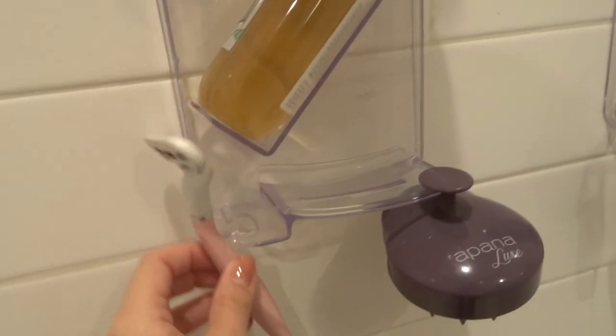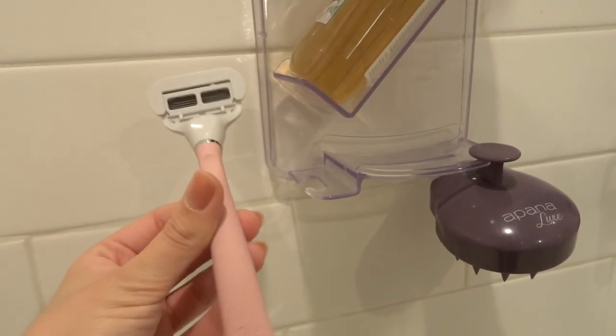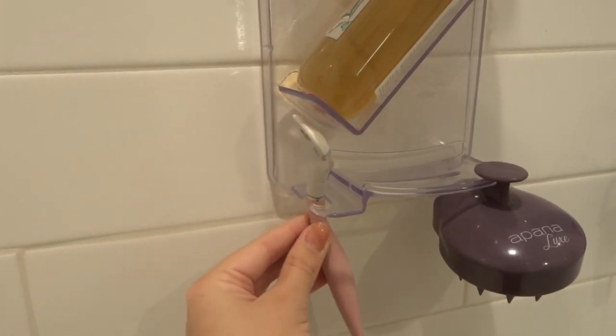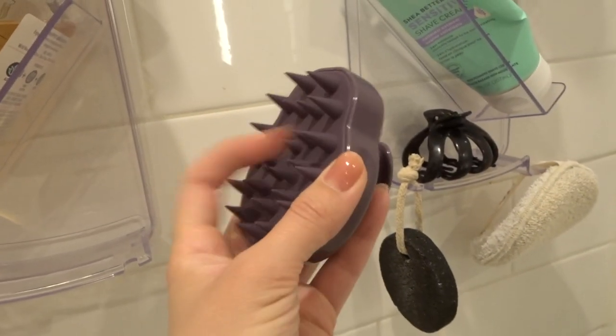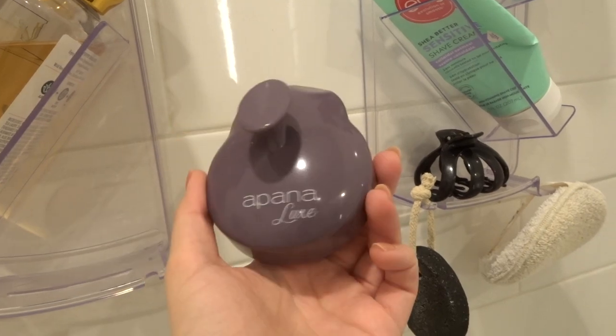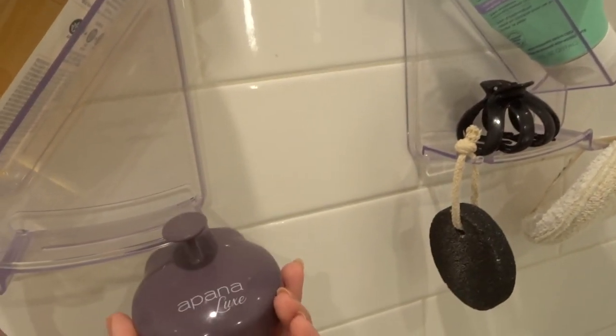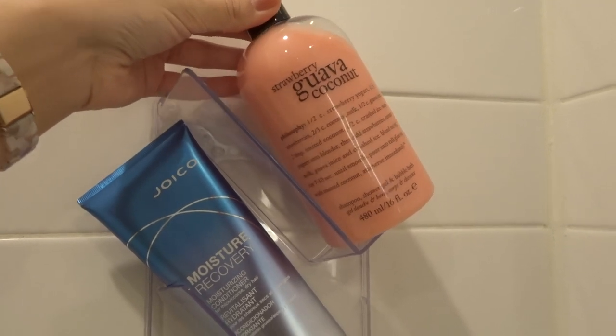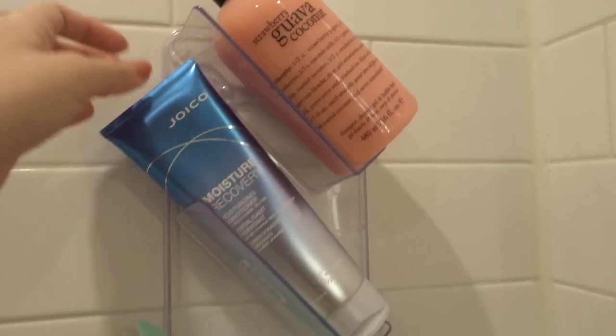I've got my razor hooked on right here — this is my Flamingo razor. I originally bought mine from Target but I've found them at TJ Maxx and Marshalls too. And then I have this scalp scrubber, which I absolutely adore. If you have problems with dandruff or eczema on your scalp, this is really, really good. On this other side, I have my Philosophy Strawberry Guava Coconut Shower Gel — love this stuff, it smells so fruity and yummy. I have my Joico Moisture Recovery Conditioner — it's a smaller bottle so it actually fit on here and it's not very heavy.